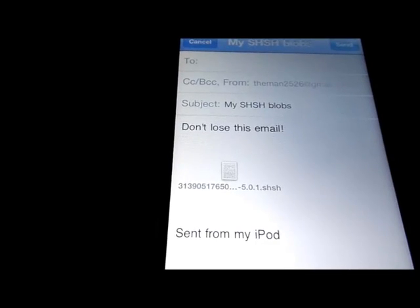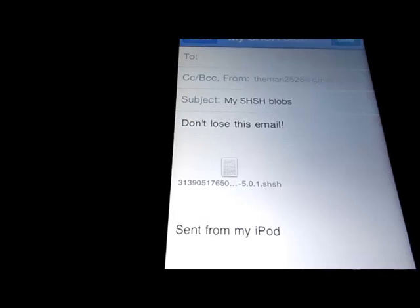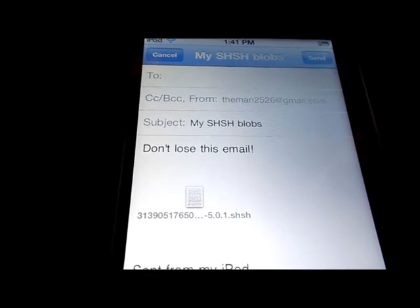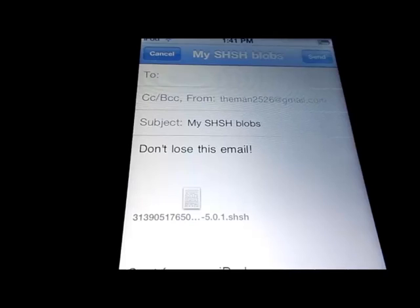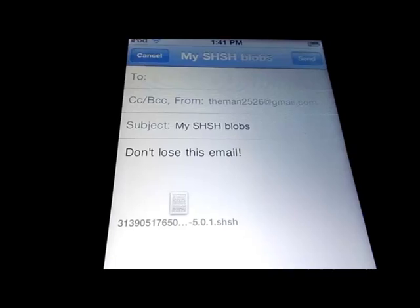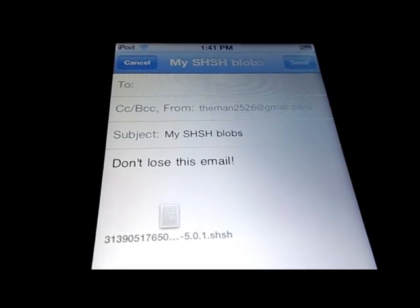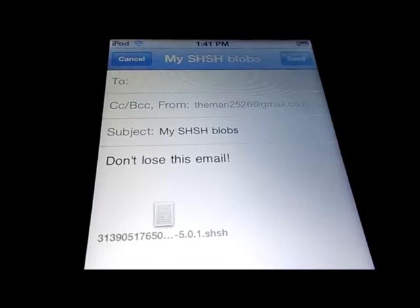Just keep those files in your email safe — you have it backed up in Cydia so you're good to go. Just wanted to put that quick tip out there guys. Like I said, 5.2 is coming soon so you guys need to be prepared and make sure your SHSH blobs are backed up. This is TheMan7431 — if you like this video give me a thumbs up, comment, and always subscribe.